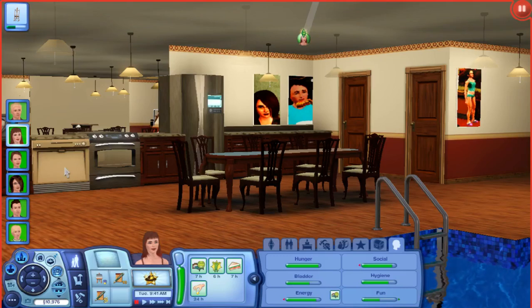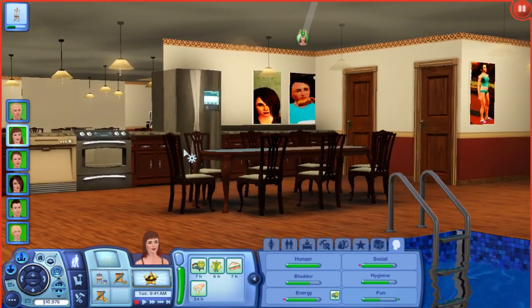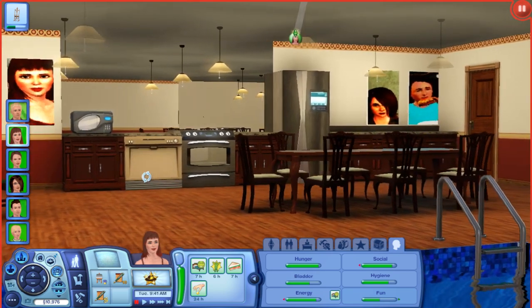Hello my friends and welcome to episode 66B of Let's Play The Sims 3. In part A, we renovated this basement and I went down to ground level to give you this panoramic view.